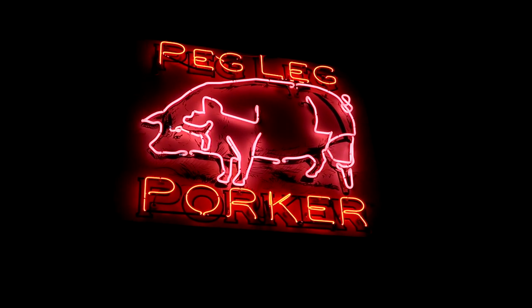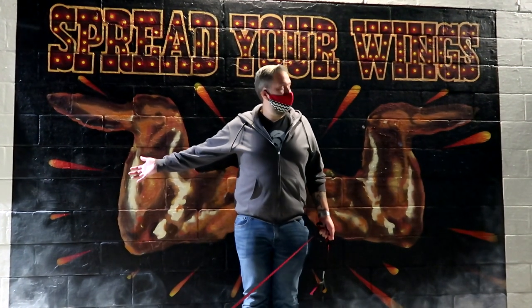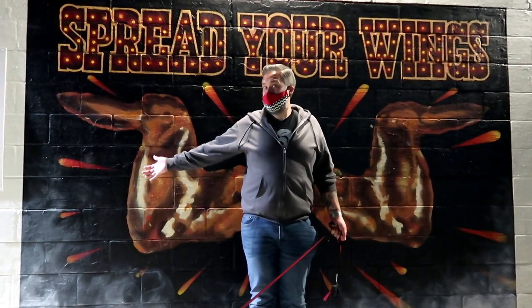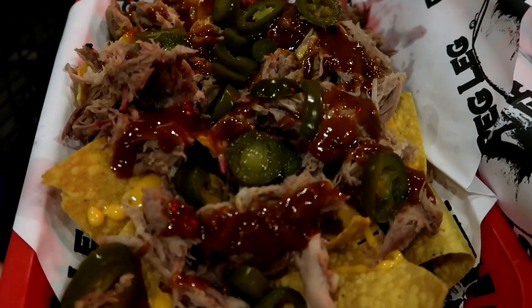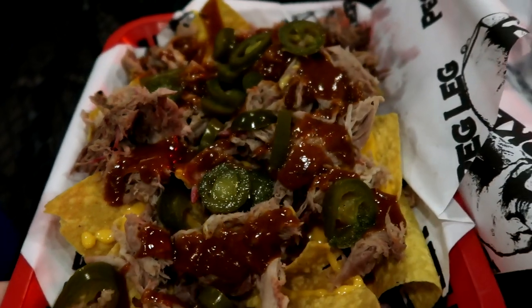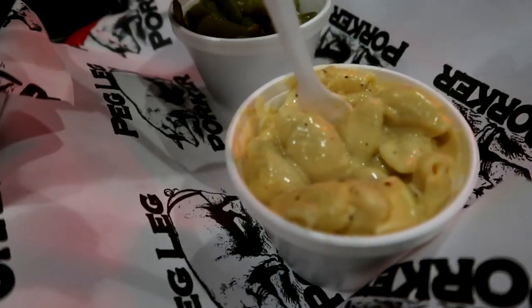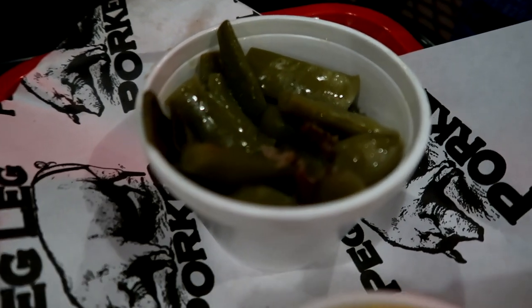Nashville has a bunch of amazing sounding barbecue joints, but Jeremy picked out the Peg Leg Porker because everyone on the internet said it's really good. They've been serving award-winning barbecue here since 2013. We got the pulled pork barbecue nachos, which look pretty tasty, along with a couple sides: mac and cheese and smoked green beans.